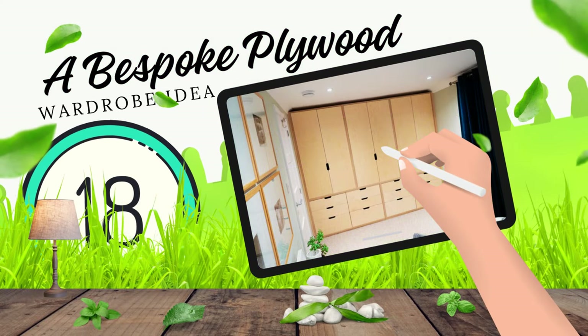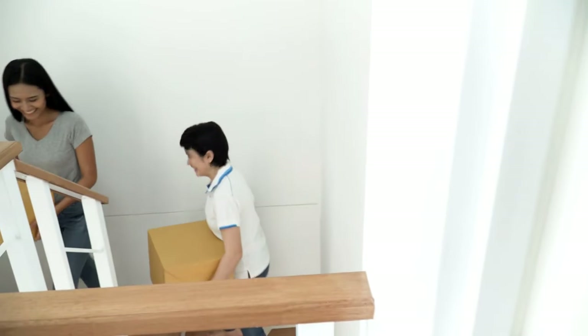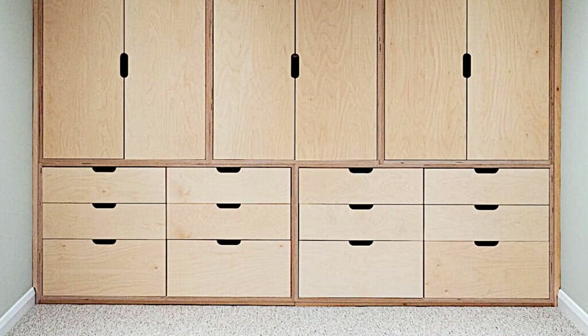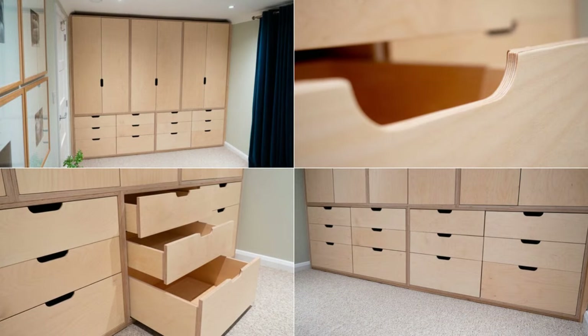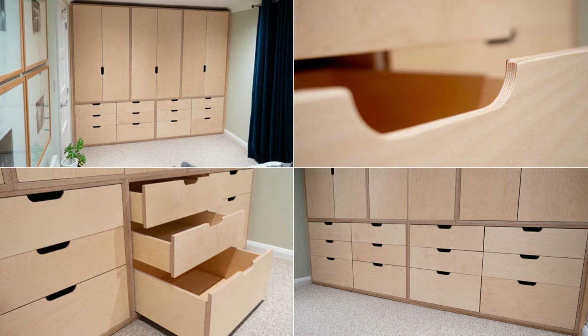18. A Bespoke Plywood Wardrobe Idea. In a Somerset loft, a bespoke plywood wardrobe becomes the star. Crafted masterfully with three top carcasses over four symmetrical drawer columns, it's far from an ordinary cupboard. Addressing today's storage challenges, its 12 sleek, soft-closed drawers aren't just functional — they transform the room. Doubts? Entirely dispelled and impressively.